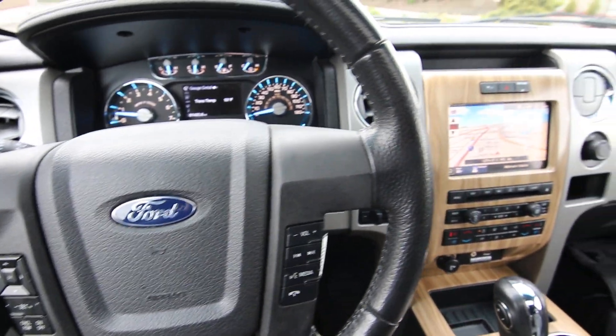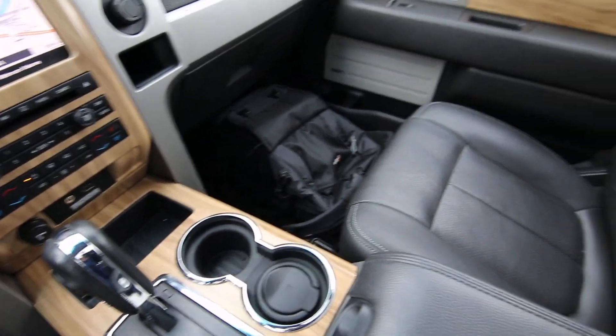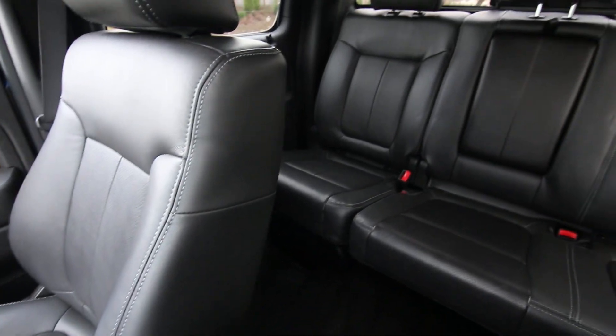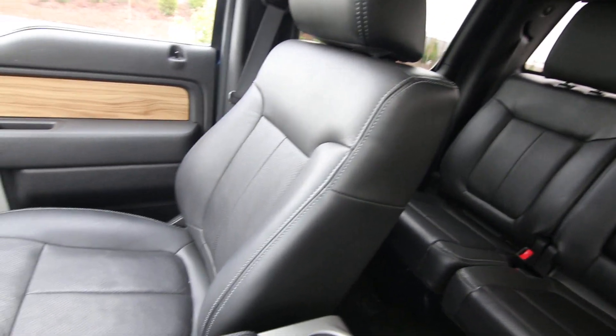Hello, Joe here from Infinity of Tacoma. Today I'm going to tell you about this 2011 Ford F-150 we recently took on trade. This is a really nice pickup truck if you're looking for a full-size pickup truck — four-wheel drive, quad cab, lots of luxury amenities. This Lariat F-150 is definitely one to put on your shopping list.